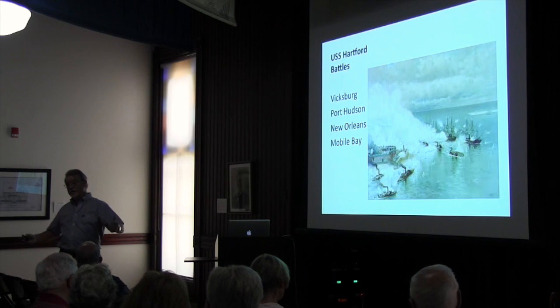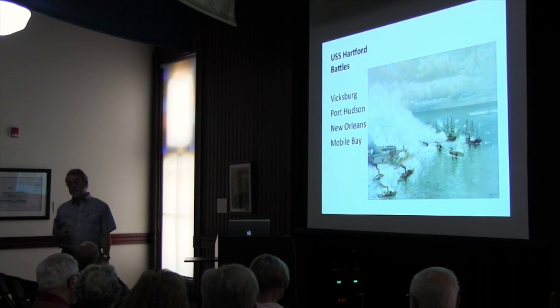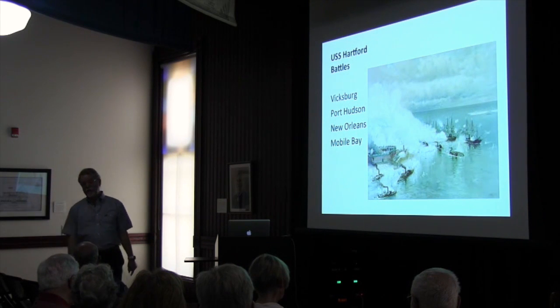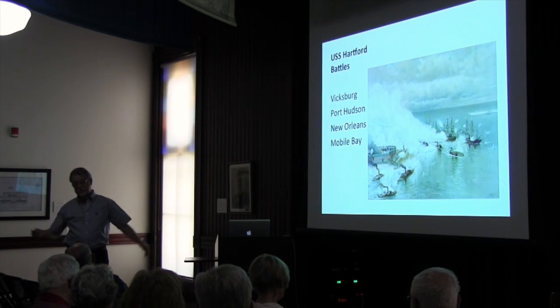It was a necessity for the North's Anaconda Plan to stop it. And it was really hard to stop when you start the war in 1861 with 12 ships. You've got to protect the coastline from Virginia all the way to Texas. It just didn't work. And our ships that we did have were scattered all over the world.